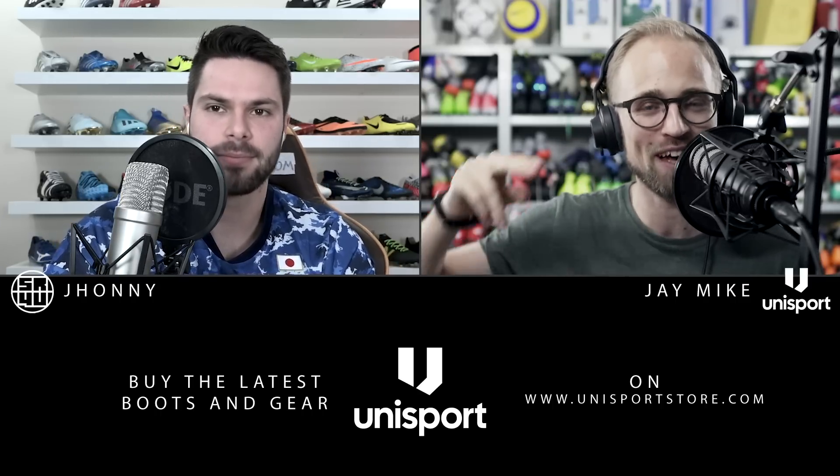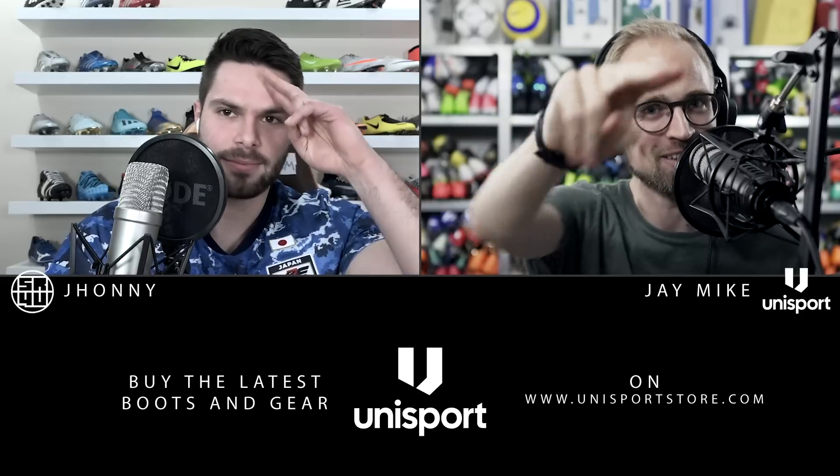If you want to listen to the Boot Nerds podcast in 2020, click the subscribe button in the middle of the screen and turn on notifications. If you want to watch some boot stuff over Christmas while we're on hiatus, go check out Josh's channel and see what we're up to at Unisport. Have a very Merry Christmas, hope you get some nice boots, have a happy new year, and we'll see you all in 2020. I am J-Mike and I approve this message. See you around.